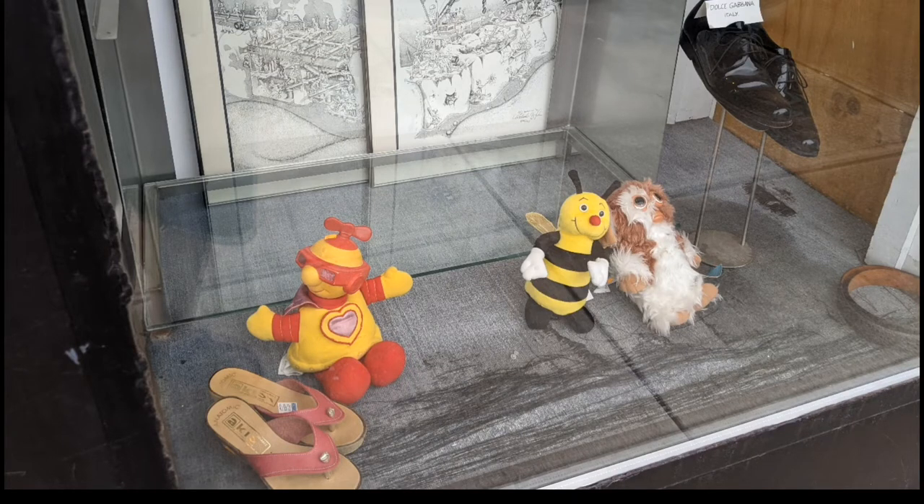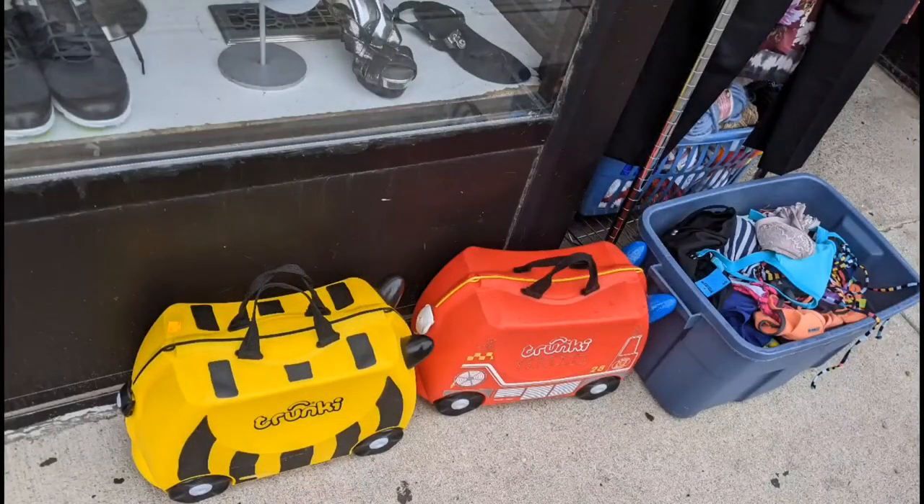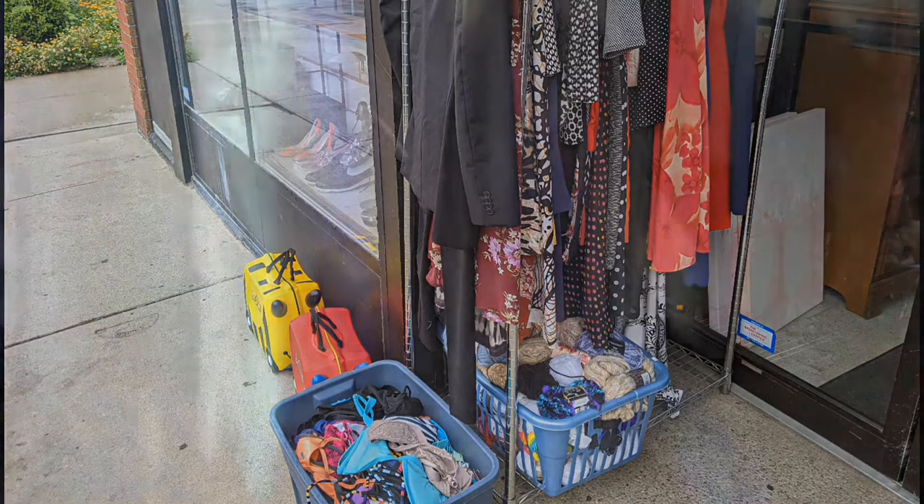So you can see they have a variety of items on offer — from toys to shoes, clothing, and all sorts of other items. Just as we're about to go in the door.